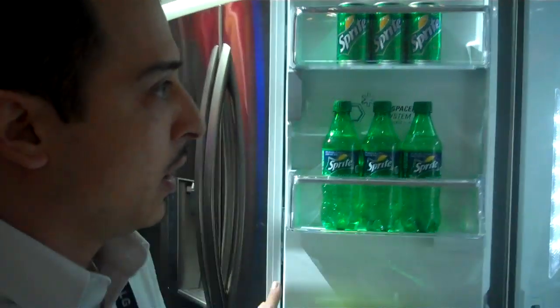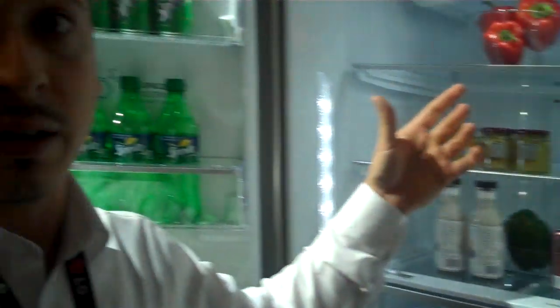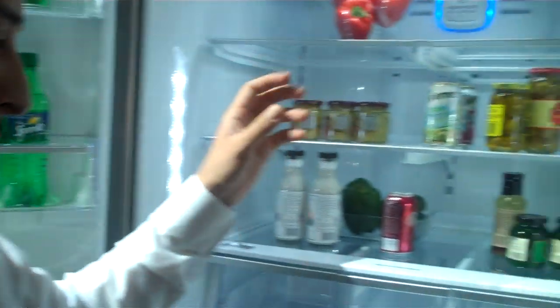It also offers a fresh filter inside, so you're going to be circulating fresh air inside of the refrigerator — no more baking soda boxes inside as well.